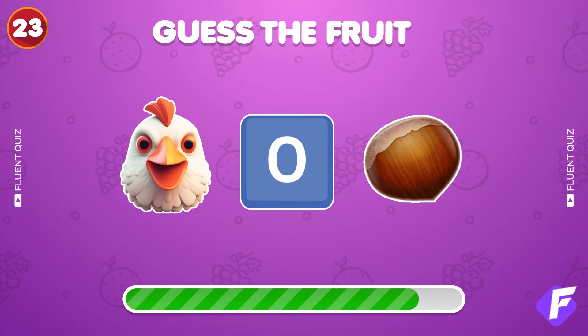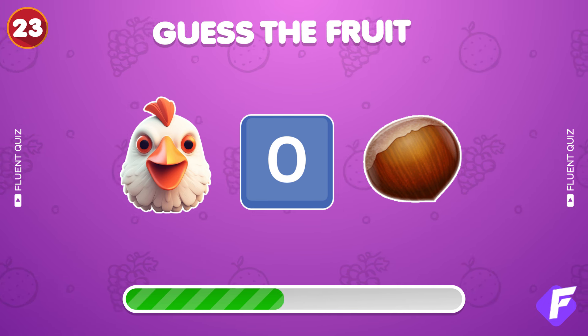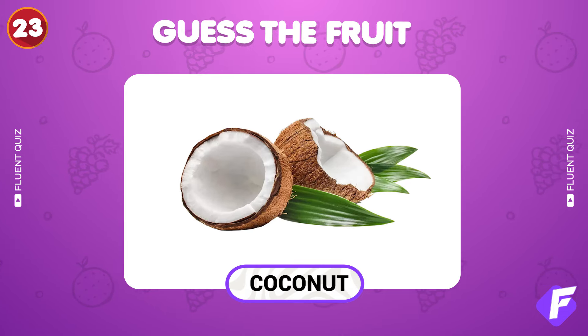Three emojis. Guess the fruit. Nailed it — coconut.